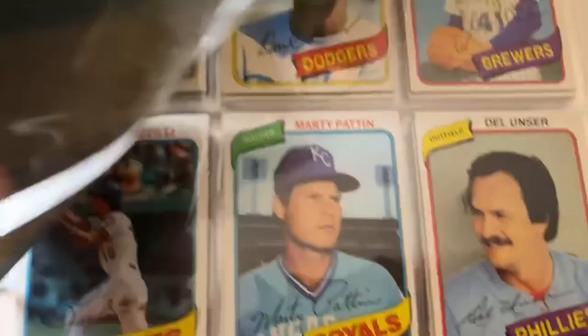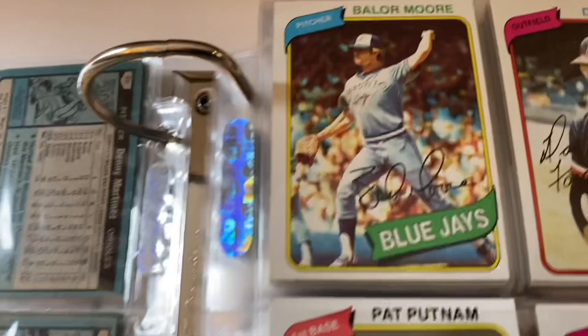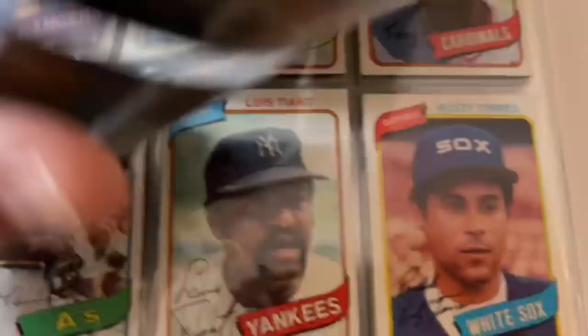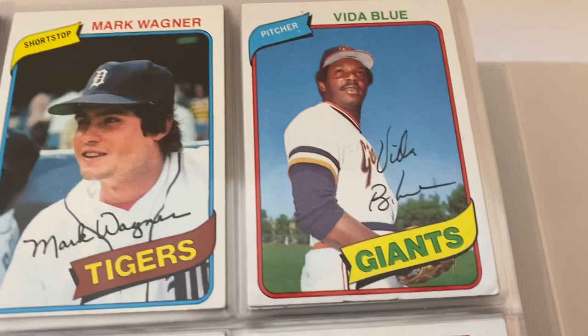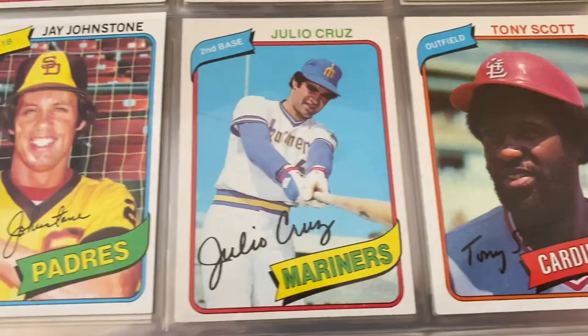Usually each page will have one major star — Bruce Sutter for example. It's a big set. There's Lee Mazzilli, Vida Blue — that one's got a slight little ding in it. Some of these I'll probably end up replacing once I really go through this. Card 100 is Luis Tiant.